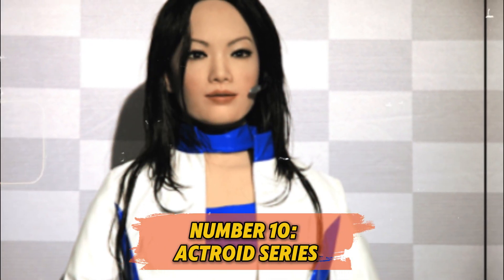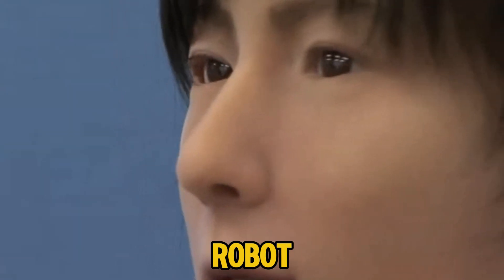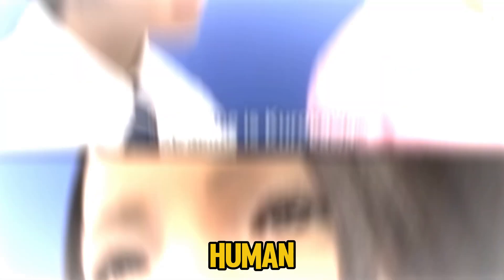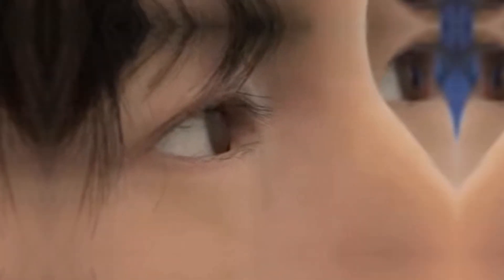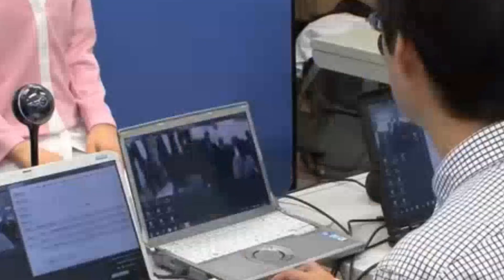Number 10: Actroid Series. Let's start with one of Japan's early pioneers, the Actroid Series. Created by Osaka University and Kokoro Company, Actroid was one of the first robots designed to look and behave like a real human. This isn't just any receptionist robot — Actroid can mimic human gestures, expressions, and even sense nearby people. Its technology is used widely in Japan, especially for reception and guidance roles, and it's only getting better with each update.